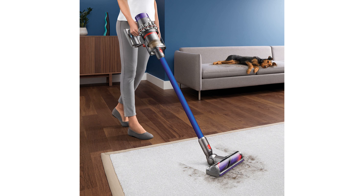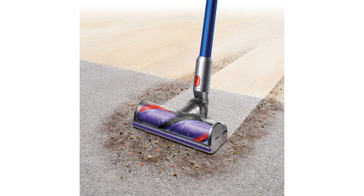Its lightweight design, weighing just 5,080 grams, ensures easy maneuverability for cleaning across various surfaces. The vacuum's sleek and compact dimensions, measuring 241 millimeters in height, 1,250 millimeters in length, and 259 millimeters in width, make storage convenient.